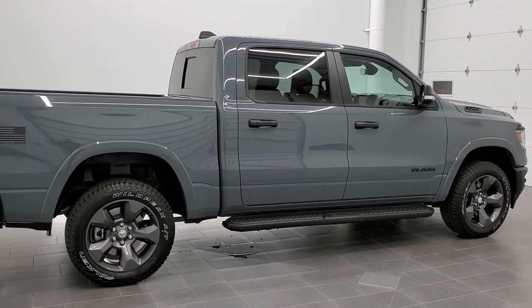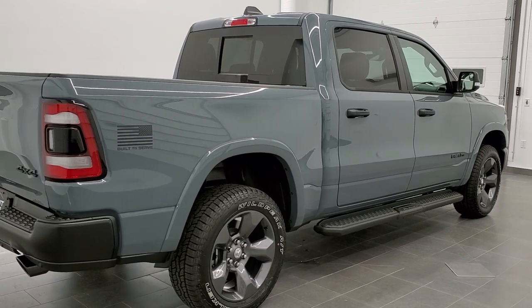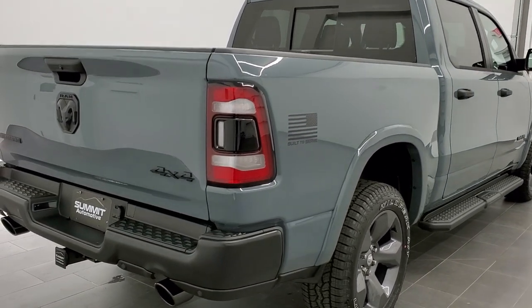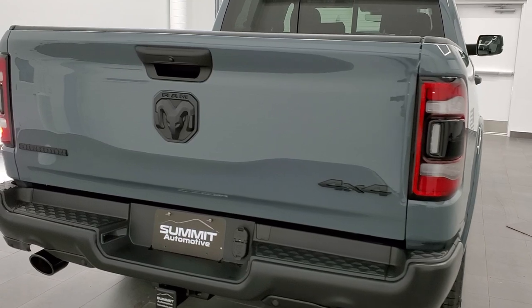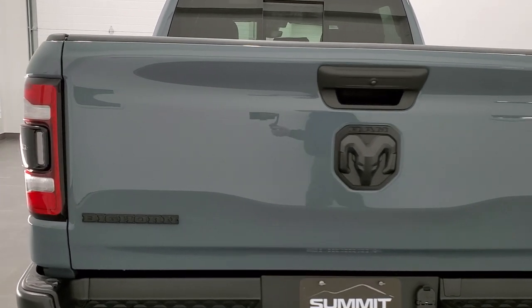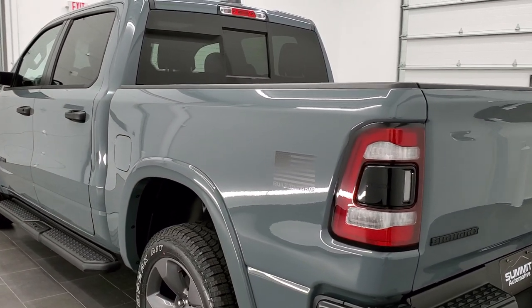They offer 10 different color choices based on your military preference. If you like the Marines, you can get Flame Red, which they made 1,000 of, or you can get Tank Clear Coat, which is kind of an Army green color, and they also made 1,000 of those. If you like the Army, you can get Diamond Black, which they made 1,000 of, or you can get Gator, which is also another green color that they offer.